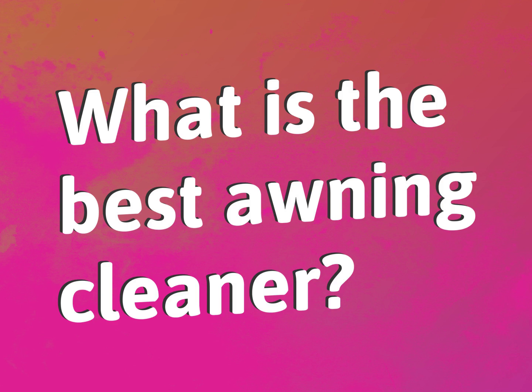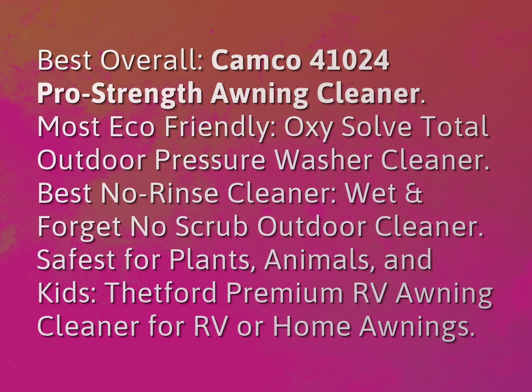What is the best awning cleaner? Here are the answers from us. Best overall: Camco 41024 Pro Strength Awning Cleaner.